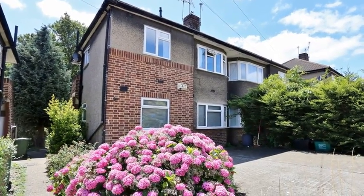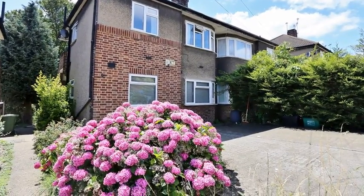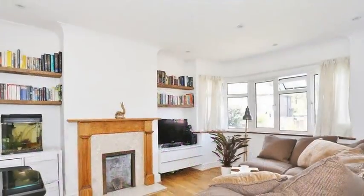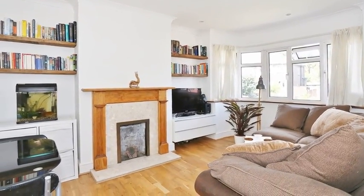This stunning two-bedroom first-floor maisonette is situated in one of the most popular areas in Barnhurst. Internally, the accommodation offers a lounge diner which is bright and airy, perfect for relaxing in the evening.